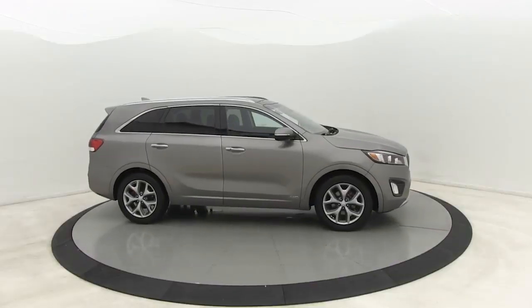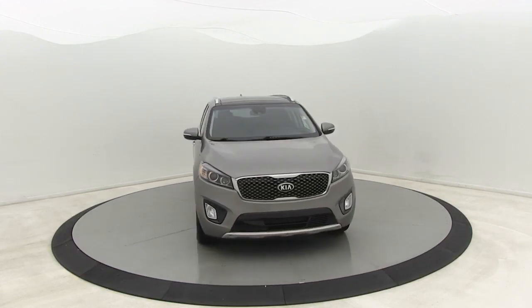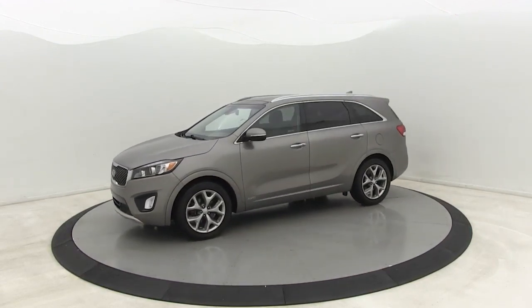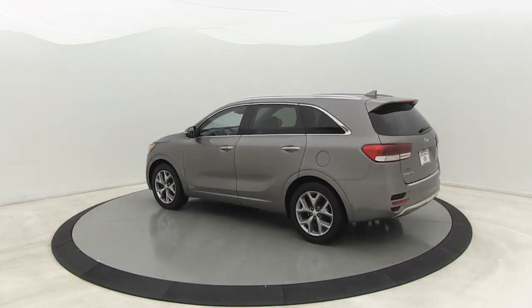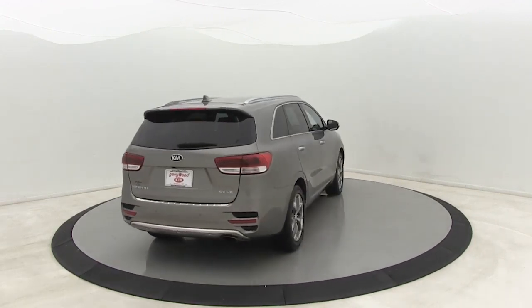Come test drive the 2017 Kia Sorento. The Kia Sorento is a comfortable riding, powerful compact SUV loaded with impressive standard features. Take one look at its stylish sleek design and you'll want to cross over to a Sorento. This vehicle has less than 65,000 miles.